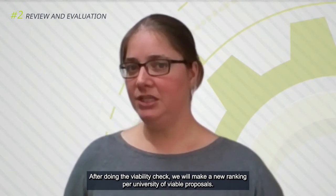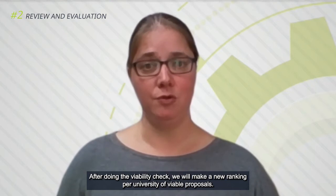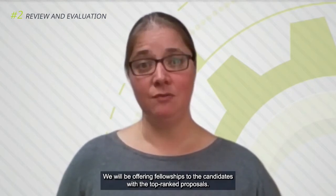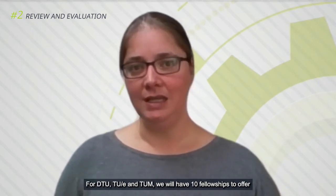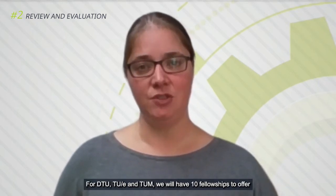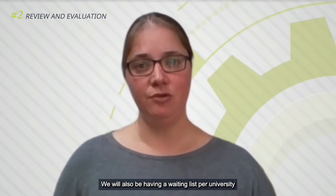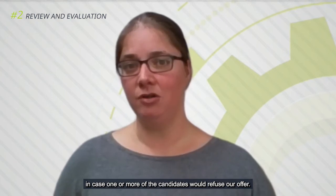After doing the viability check we will make a new ranking per university of viable proposals. We will be offering fellowships to the candidates with the top ranked proposals. For DTU, TUE and TUM we will have 10 fellowships to offer. For LEAKS we will have 5 fellowships to offer. We will also be having a waiting list per university in case one or more of the candidates would refuse our offer.